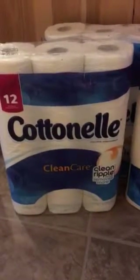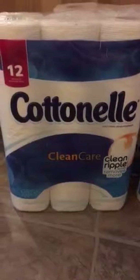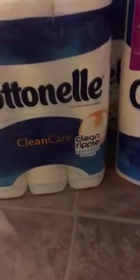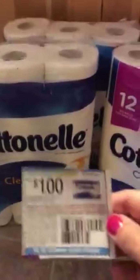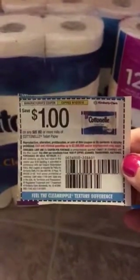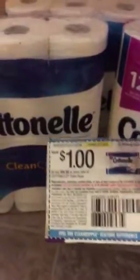The Cottonelle toilet paper is 12 rolls and it is on sale for $3.99. In the $7.31 Smart Source there is a coupon for a dollar off a package of 6 or more rolls. So that brings it down to $2.99 a package.